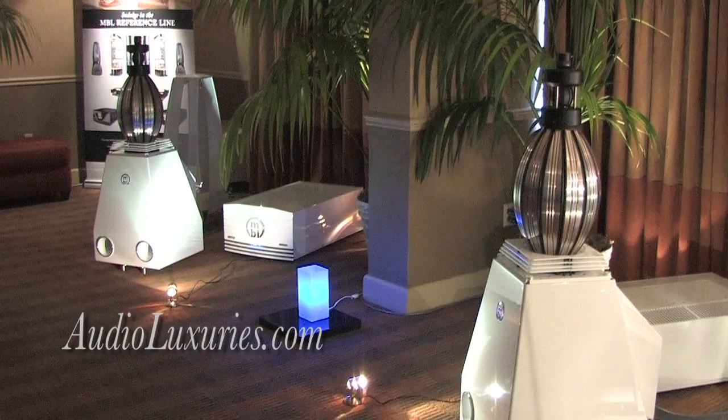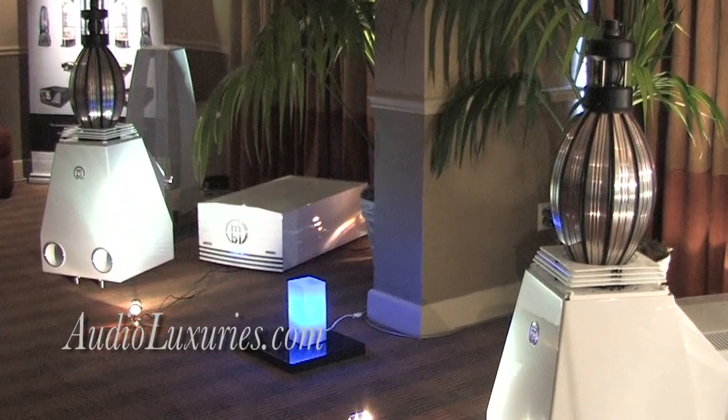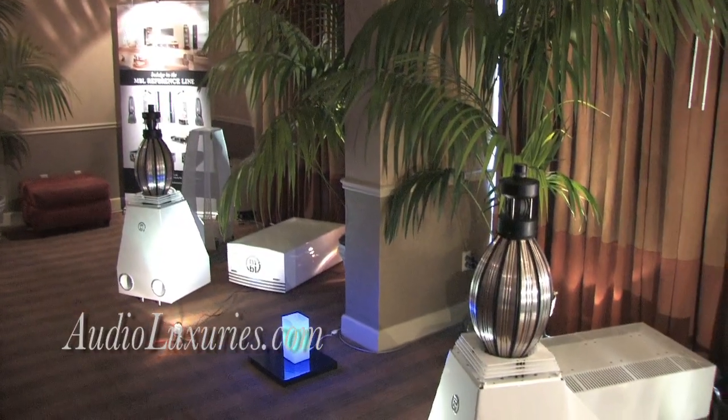I'm Jeremy Bryan from MBL North America. We're the new distribution company for MBL Germany, which is the manufacturer of all MBL products. We're showing here at the show in Newport our reference line system, which is our top of the line.